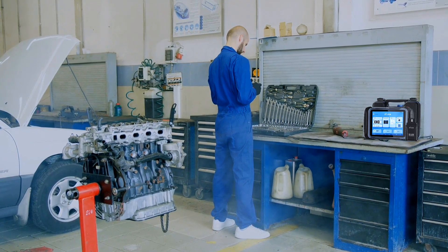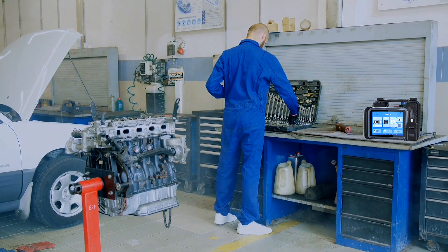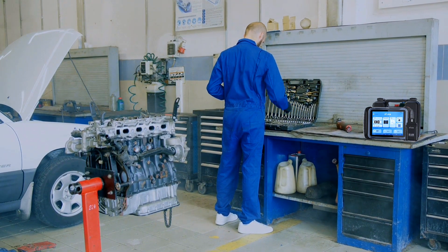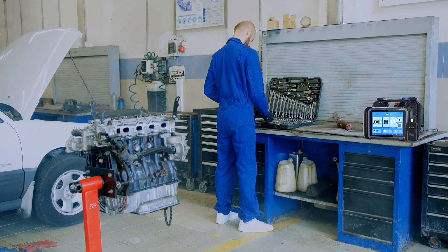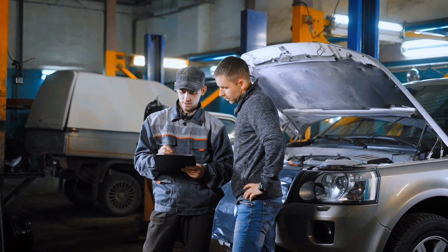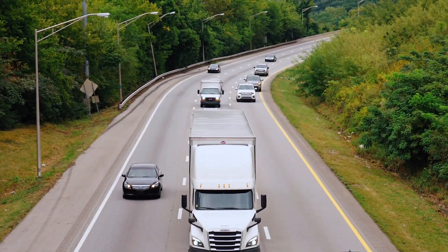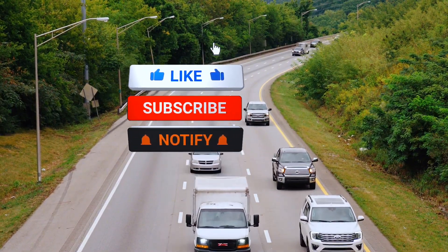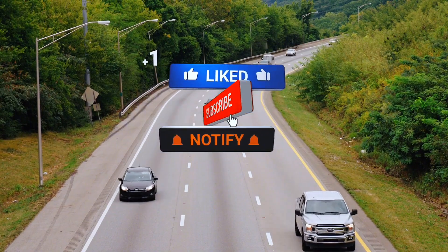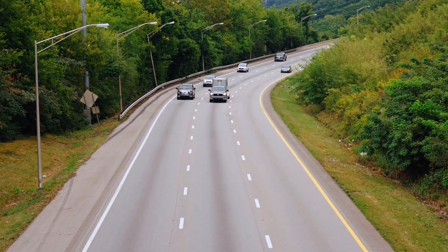The 2025 Stoll D8S is hands-down one of the best value scan tools on the market right now. Whether you're in your garage or running a busy shop, it delivers pro-level diagnostics at a mid-level price point. If you're ready to upgrade your workflow, this tool is a no-brainer. Links are in the description if you want to check it out. Smash that like button if this helped you, subscribe for more tool reviews, car tech tips, and diagnostics deep dives. Catch you in the next one.